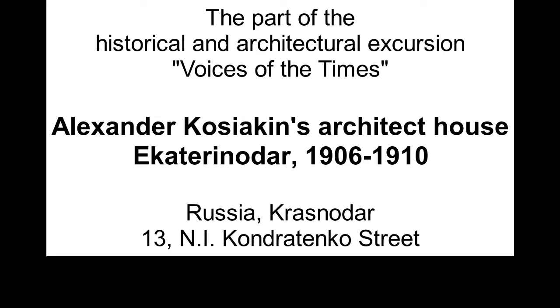Hi there, this is Maxim, and I'm going to tell you about the architect's house in Krasnodar, Russia. Hope you'll like it.